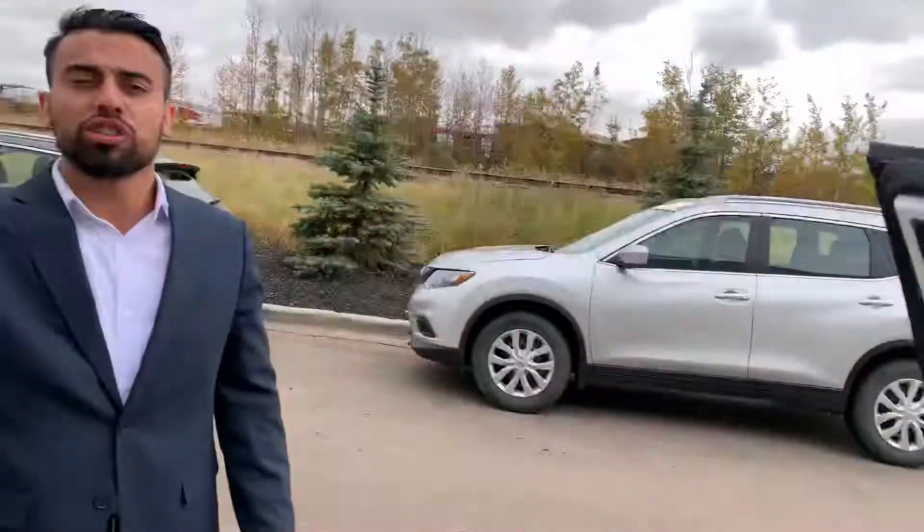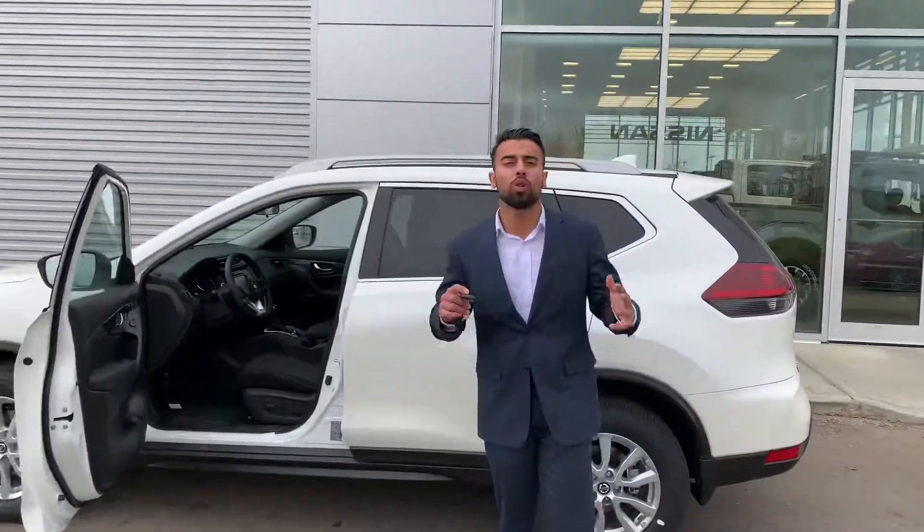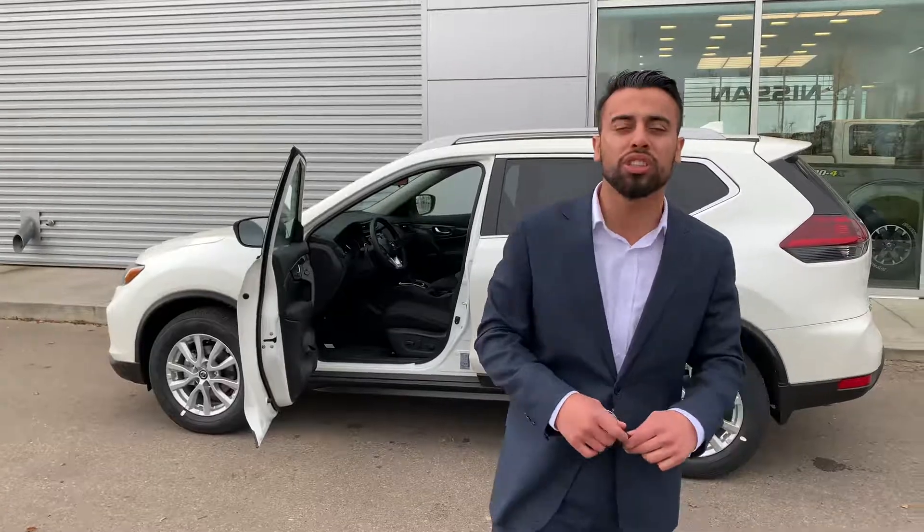So you're going to get a sunroof with this bad boy as well. It has a remote starter as well. I hope you enjoyed this video and we look forward to seeing you later on today. You can also lock your all-wheel drive if need be. We really appreciate the chance. You can call me or our store at 780-769-0060. Bye for now.